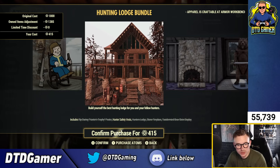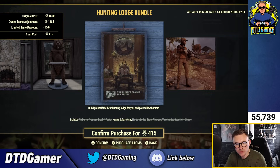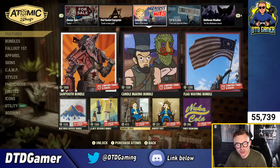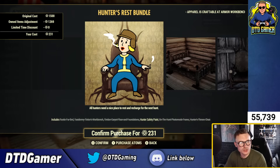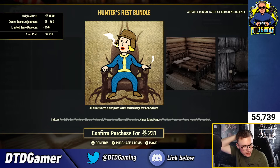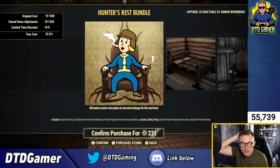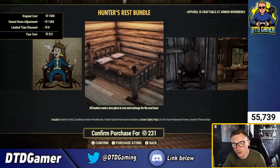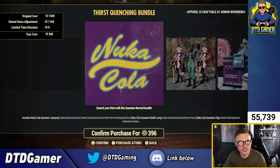There's the Hunter Trophies bundle at 1,800 atoms — not even discounted — including the hunter poster, Hunter Safety Vest, Hunter's Lodge Stone Fireplace, taxidermy, and beer stein display. The Hunter's Rest bundle is 1,500 atoms with the rustic fur bed, taxidermy tinker's workbench, timber carpet floor and foundations, Hunter Safety paint, On the Hunt photo mode frame, Hunter's Throne Chair, and Thirst Quenching — plus a whole bunch of Nuka Cola stuff.